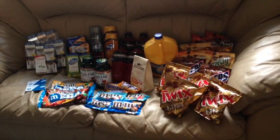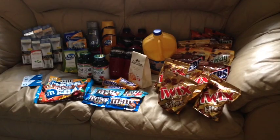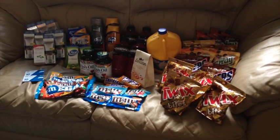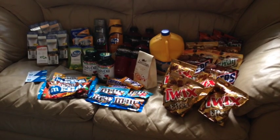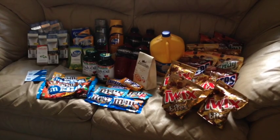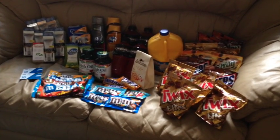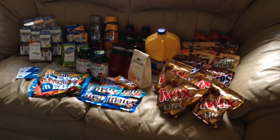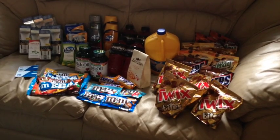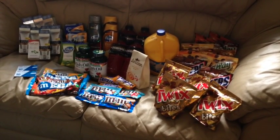Hey everybody, welcome back. This is just part of our little haul from this week at CVS. I hesitated showing you this video simply because you all are very familiar with these deals already. But I do know that you are enjoying the videos and I am getting very positive feedback, so I thought I would go ahead and show you anyway — just in case some of you still have not taken advantage. You do have until Saturday night, so get on out there and get you some savings.